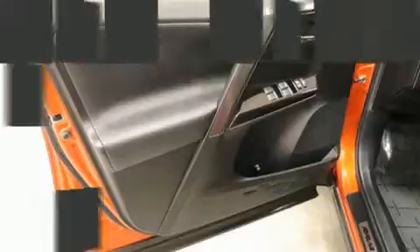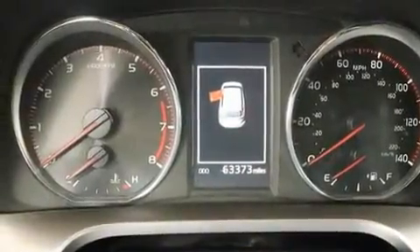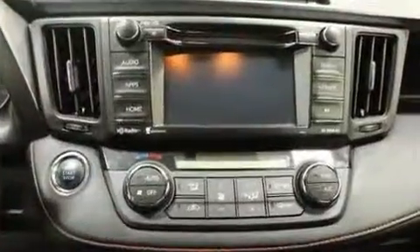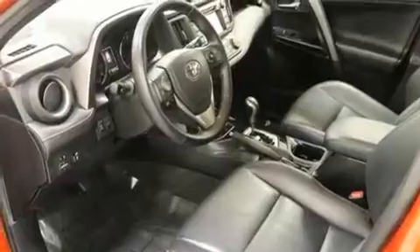Toyota ensures the safety and security of its passengers with equipment such as head curtain airbags, front and side impact airbags, traction control, brake assist, a panic alarm, and four-wheel disc brakes with ABS. For added security, Dynamic Stability Control supplements the drivetrain.